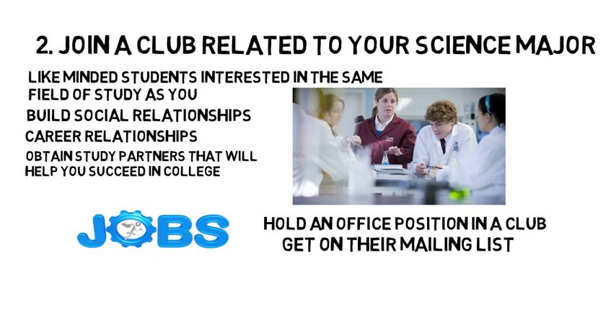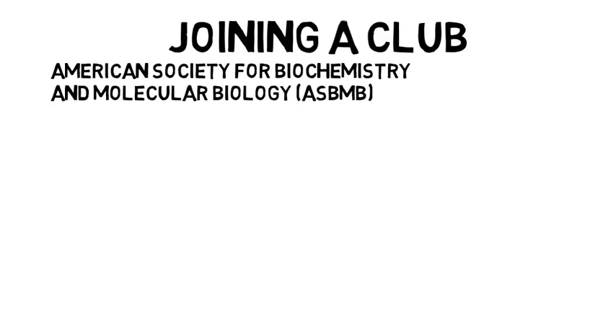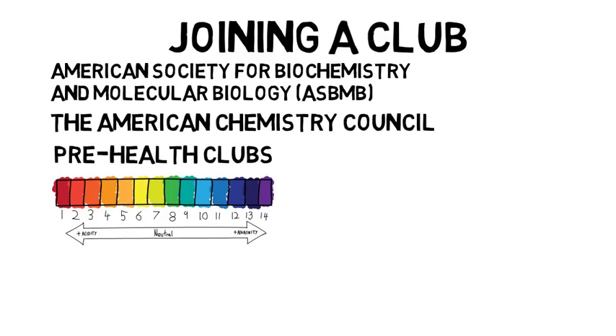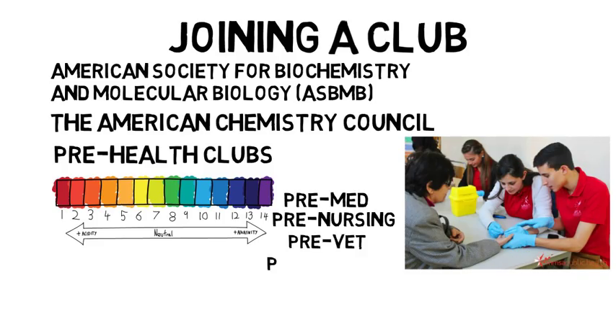Whether you're majoring in chemistry, biochemistry, biology, etc., there are many clubs available to you and you would want to join the club most related to your field. A few to consider include the American Society for Biochemistry and Molecular Biology, which would serve as an undergraduate network for biology and biochemistry majors, and the American Chemistry Council, which would be primarily for chemistry majors. Lastly, most schools will have pre-health clubs related to the pre-professional school the student is trying to attend — for example, clubs for pre-med, pre-nursing, pre-vet, pre-dental, and pre-pharmacy. Joining a club can be very important in establishing valuable contacts for a future job.